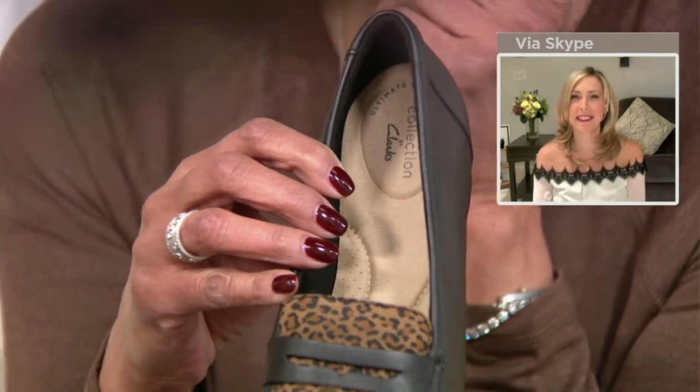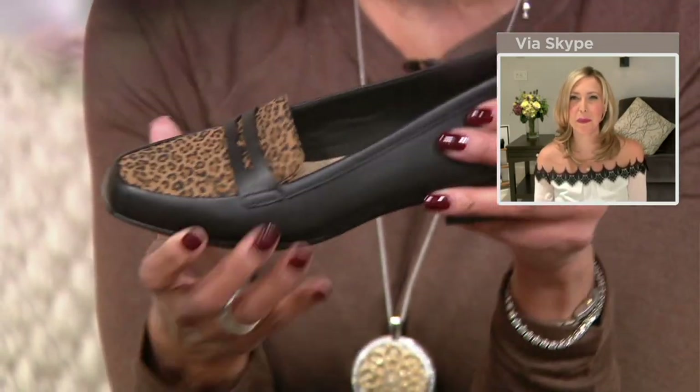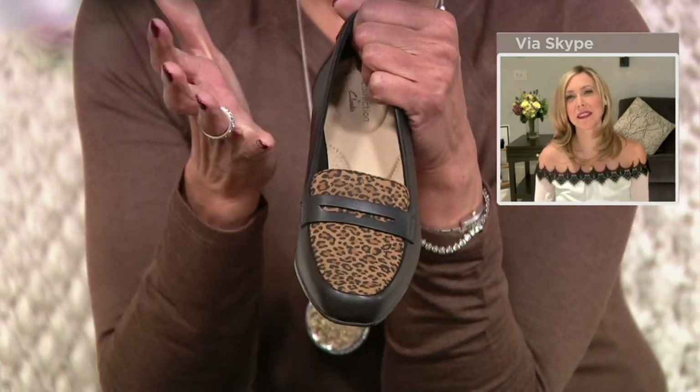And I know you always say it's one of those staples — like great black pants, great loafer, great watch — so this fits perfectly. So tell everybody a little bit about this loafer, because not only is it that classic styling, but it's also got all the Clark's comfort that we want in a shoe.